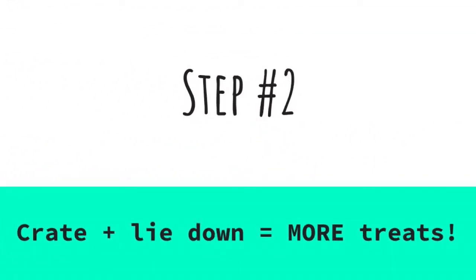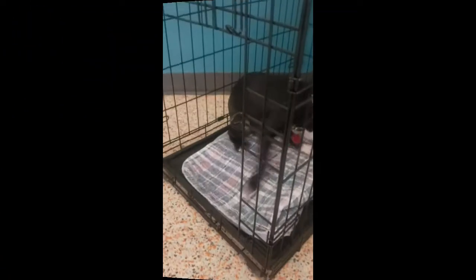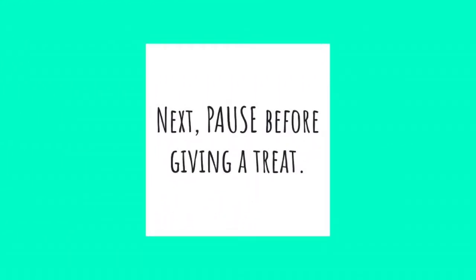Step two: crate and lie down equals more treats. Hopefully your dog is starting to realize that going in the crate is a good way to earn treats, and is choosing to go in of his own free will. Sit next to the crate and when your dog goes in for the first treat, start popping a treat or two through the bars or ventilation holes at the back of the crate. Then put two or three treats further back and see if he lies down to eat them. If he does lie down, reward that with a small handful through the bars, ideally delivered so he doesn't have to get up to reach them. Give lots of calm praise too. When he's going in and lying down and expecting treats, begin to pause for just a second before giving treats — this starts building the time he stays in the crate. Do not shut that crate door yet.